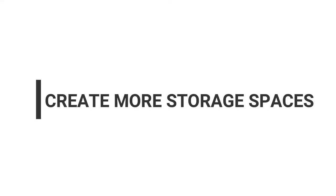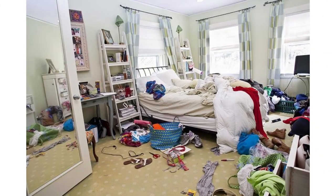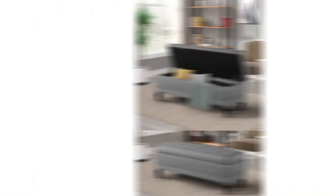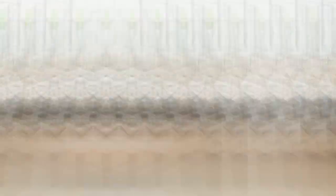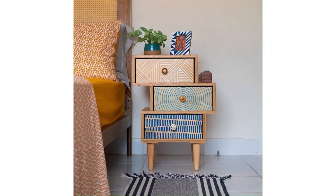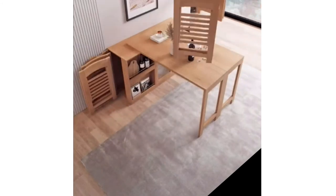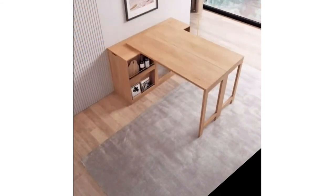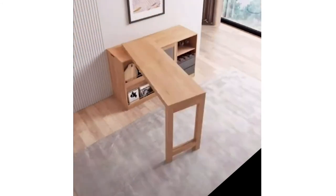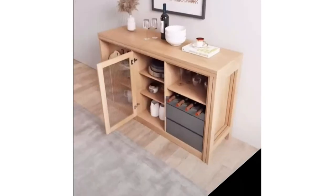Create more storage spaces. The worst thing you can do to a bed sitter is have it cluttered, so it's important to have hidden storage. For example, you can have a bed with space underneath it, or purchase multi-purpose furniture — like a drawer that can also be used as a table. This will help minimize clutter in your space and make it feel bigger.